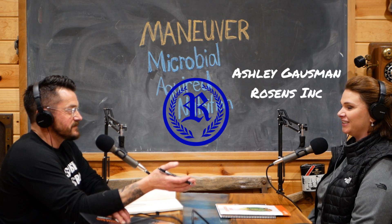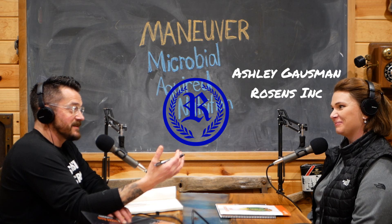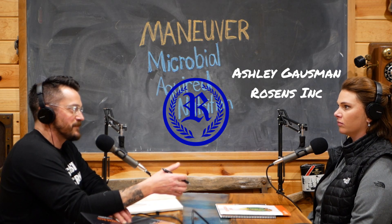This is Ashley Gossman of Rosens Inc. Yes. And you guys dabble in a lot of stuff, but the majority of it is crop protection products. Correct. Is that fair to say? Yes. Interesting.